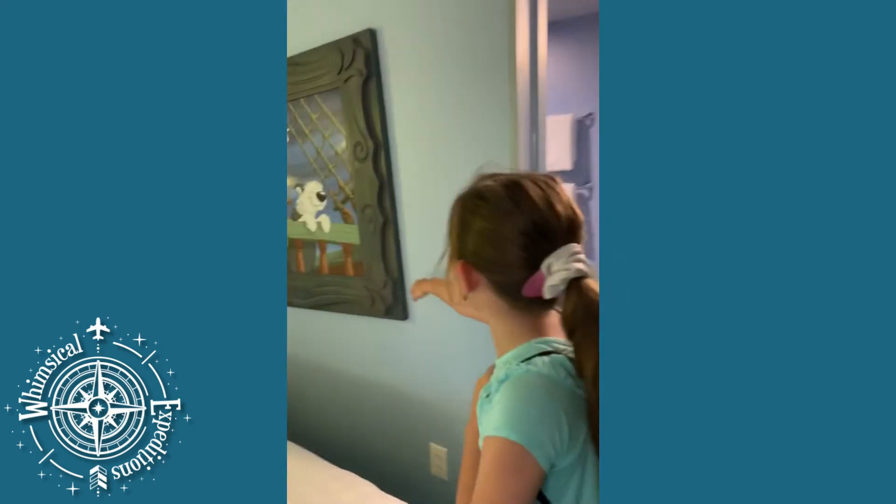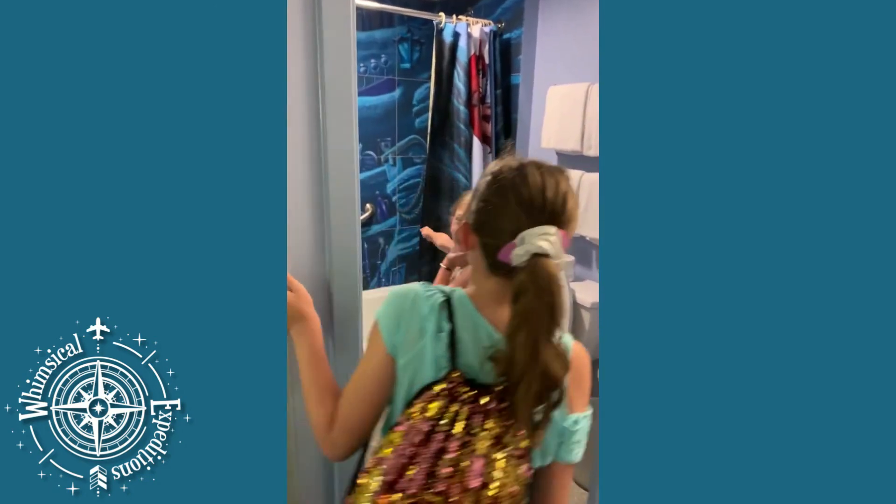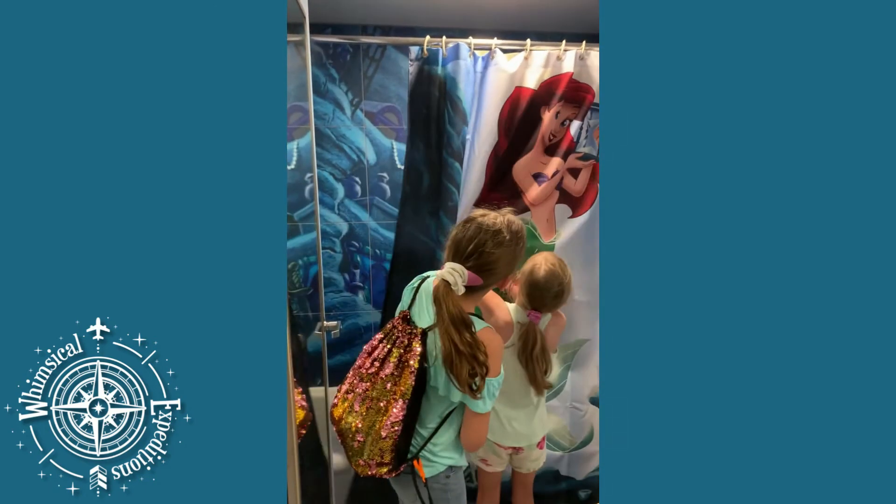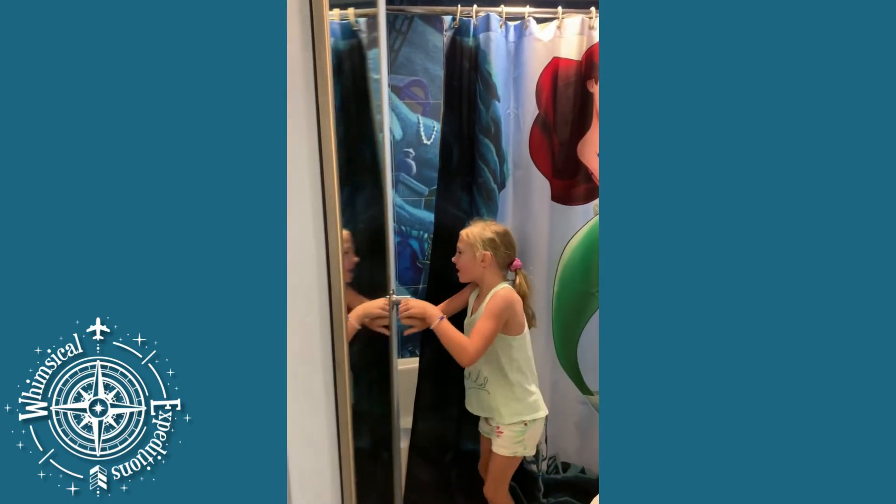Look at the bathroom! Oh my god, look at your collection! It's your collection! That is awesome. What's the name?